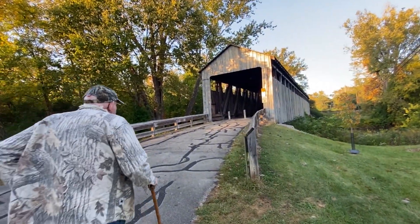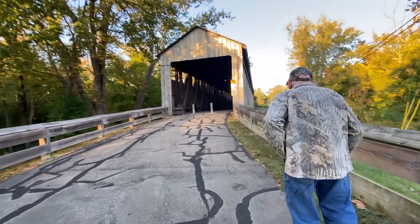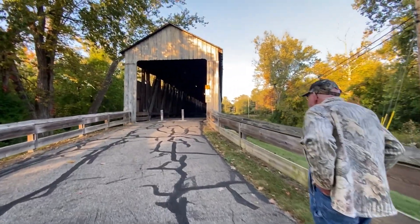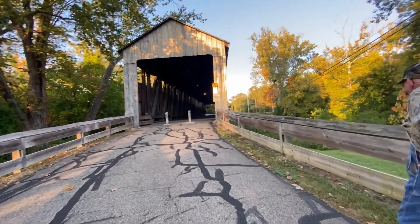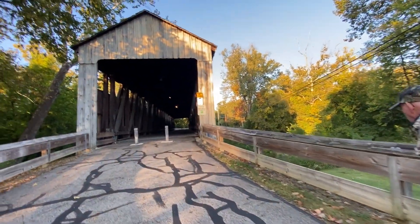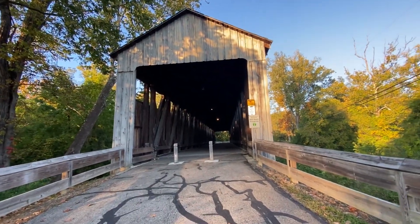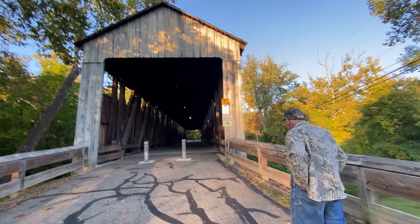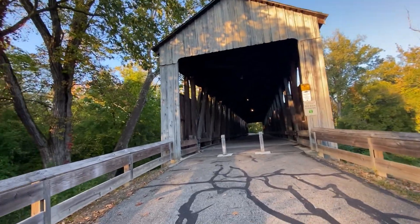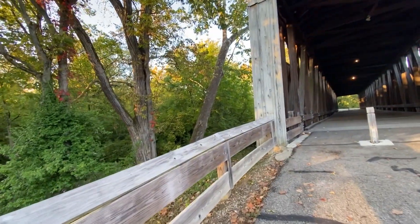Definitely one of the places to stop by and walk around when you're in the university area or the Houston Woods area — it's a very big covered bridge. It is under video surveillance, so mind your manners.